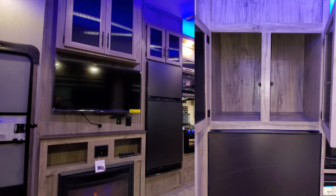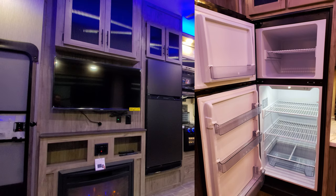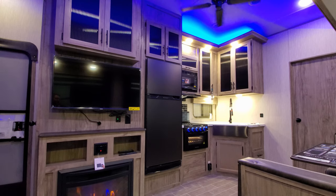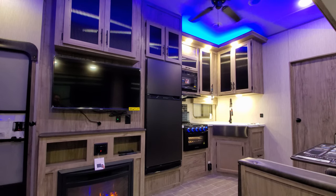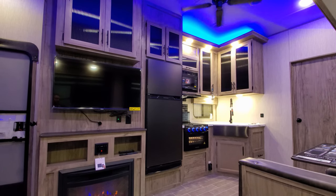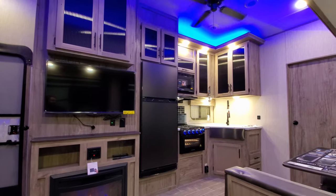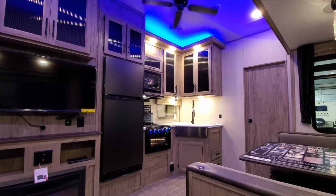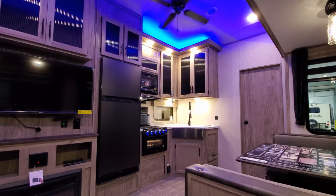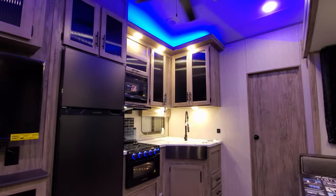There's some overhead storage above the refrigerator, and the refrigerator itself is the Furrion 12-volt 10.7 cubic foot fridge — a good size unit that works off 12-volt power. This particular coach was also ordered with the Juice Pack, so it has a 50-watt solar panel on the roof to help charge the battery system for off-grid style camping. That can be expanded with an extra 50 watts for a total of 100 watts of solar.